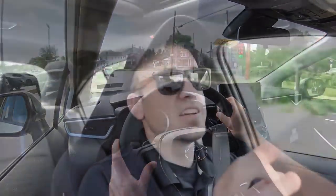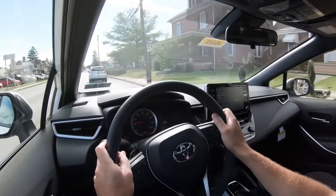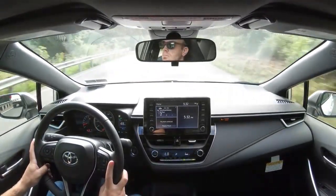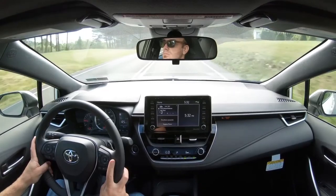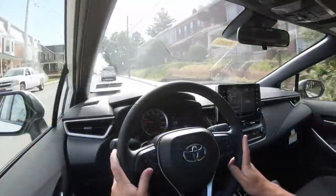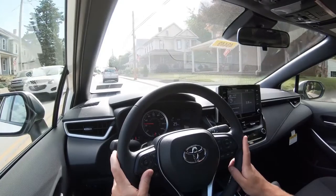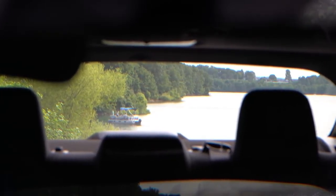In Sport mode, the steering feel is really nice. Without it, steering is on the looser side — not as heavy as the Civic or Nissan Sentra, which I personally prefer. Ride quality is where the Corolla really shines in its segment — noticeably smoother than the Civic and Sentra. Cabin noise is fine, and visibility out the back is perfectly clear.